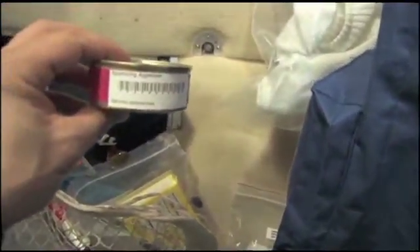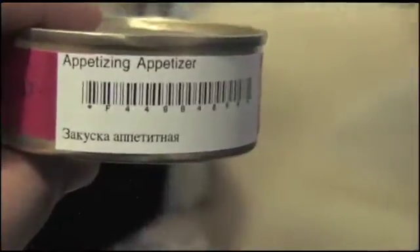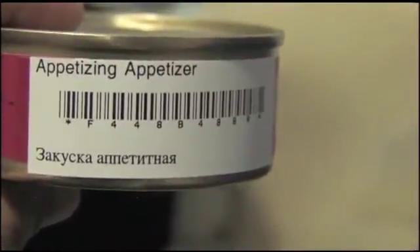And then this — it's not really a snack. Let's see if we can read it. Nice Russian food. It is an appetizing appetizer. Yes. Yum yum.